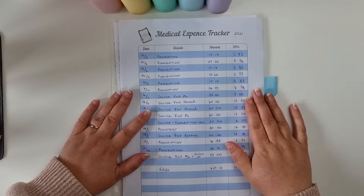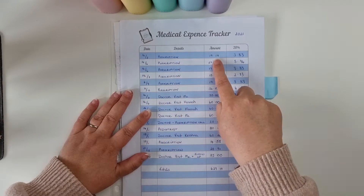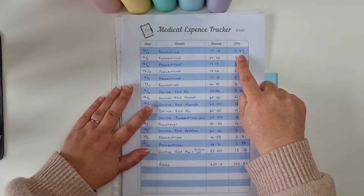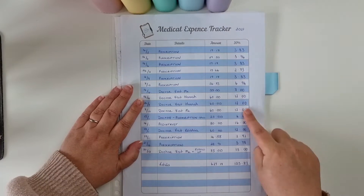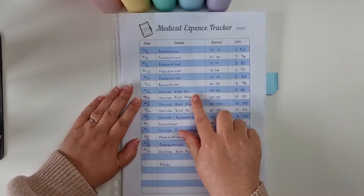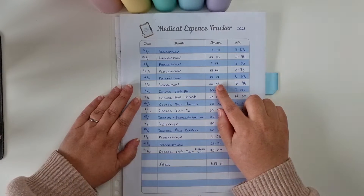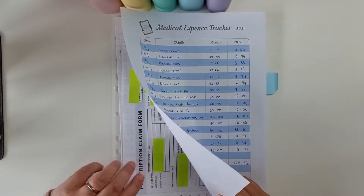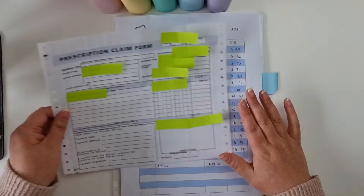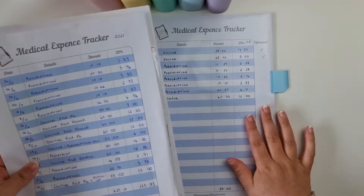Here is the tracker I keep. Anytime I get a prescription or a receipt from the doctor I fill it out on this form — the date, the details, the amount, and then 20% because that's what we can claim back. For 2021 my total came to 125.83 euro. I scan up all the doctor visit receipts because these are individual, and I hold the prescription receipts until the end of the year and store them in poly envelopes.